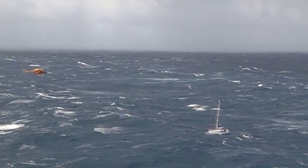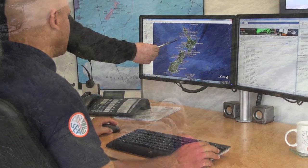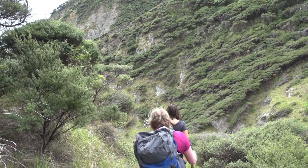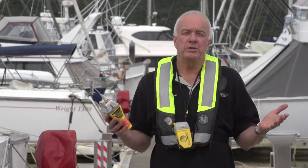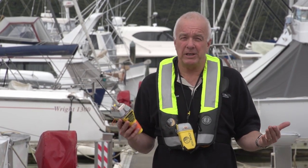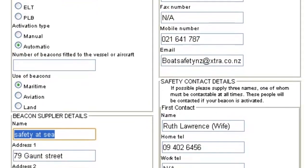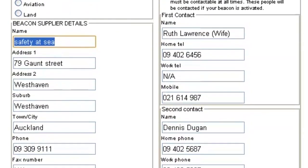There's information on the type of boat you own, your aircraft if you're a pilot, or whether or not you're a tramper or hunter with a personal locator beacon. You can also provide information about the likely size of your group and what activities you're getting up to. The most important thing is providing up-to-date emergency contact details for someone who knows where you're going.